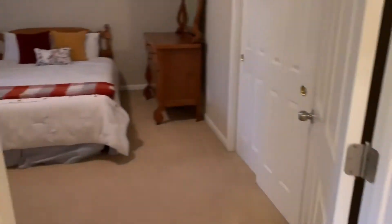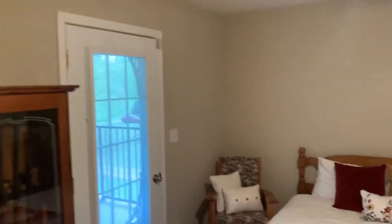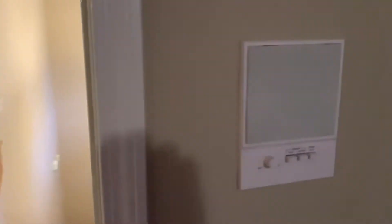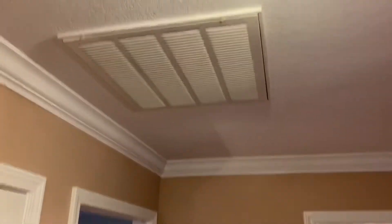Bedroom number one here upstairs. Closet space, standard closet, and you have an intercom system with radio throughout the house too. There's a lining closet, and you get your return vent for the air conditioning up here.